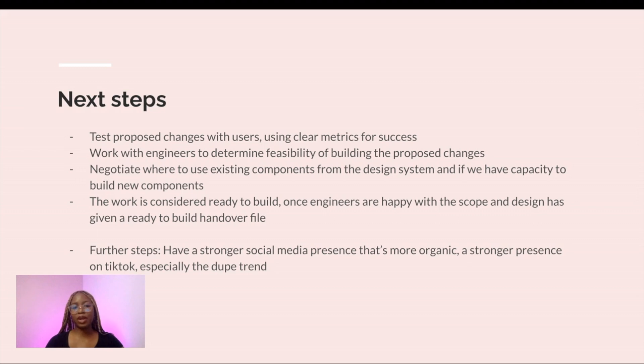The work is considered ready to build once engineers are happy with the scope and design has given a ready-to-build handover file. Further steps include having a strong social media presence that is more organic, with a stronger presence on TikTok especially around the dupe trend. I've noticed that Beauty Pie mentions how their products are similar to ones in the market but offer users a better price — there's a huge dupe trend on TikTok and I feel like that would be great for Beauty Pie to leverage to sell products.